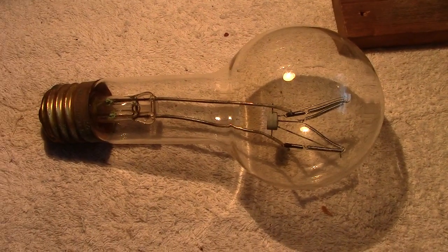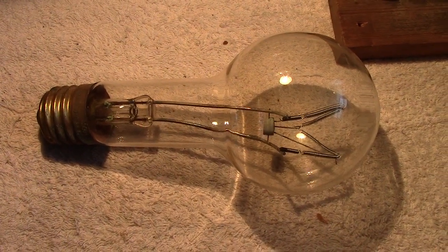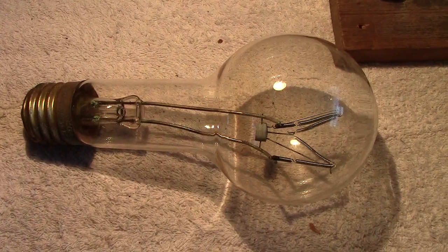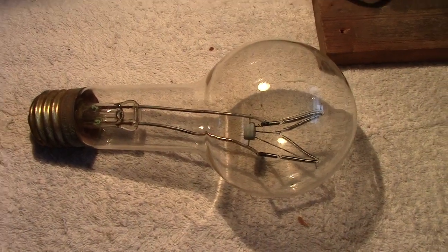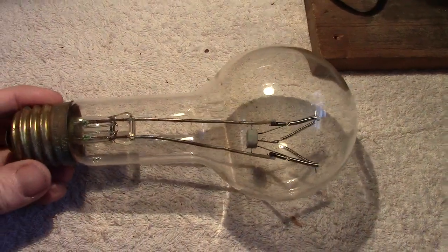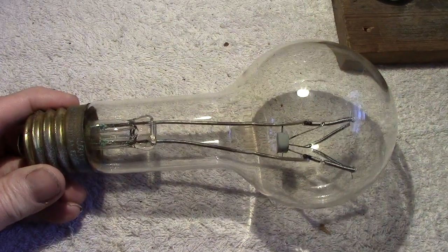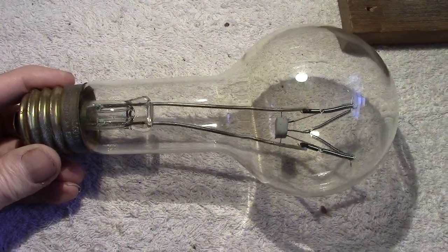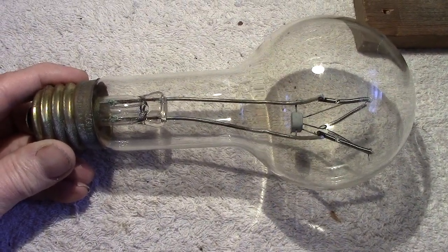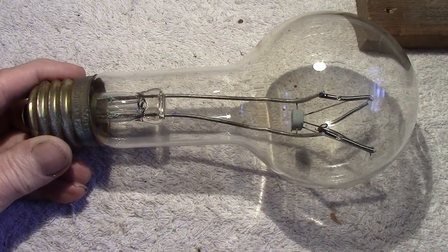Hi everybody. As you can probably tell by my voice, I'm not a happy bunny today. I've just received from the post a lamp which was sent to me and it's damaged, mainly thanks to our marvelous postal service. Their packages are kicked about like a bloody football, and this is probably one that has undergone the same treatment. Secondly, the packing was not sufficient — it should have been double boxed, but it wasn't.